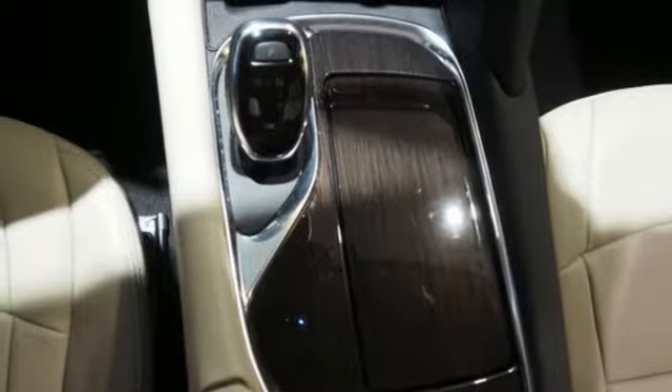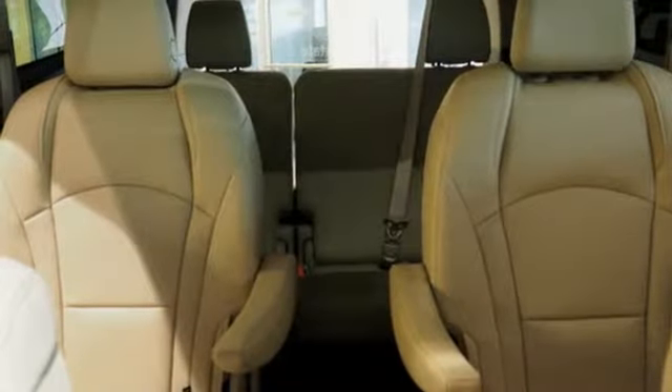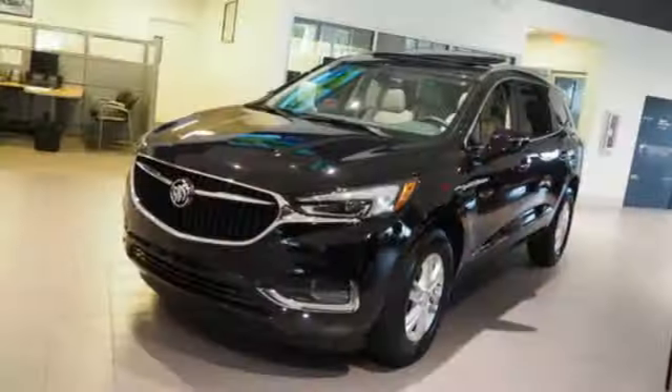Automatic transmission. Hands-free liftgate. Automatic with driver control suspension management. And V6 engine.